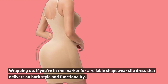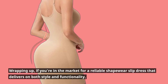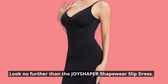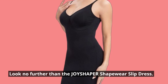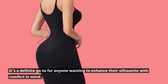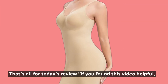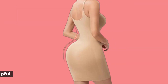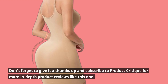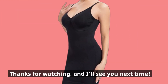Wrapping up, if you're in the market for a reliable shapewear slip dress that delivers on both style and functionality, look no further than the Joyshaper shapewear slip dress. It's a definite go-to for anyone wanting to enhance their silhouette with comfort in mind. That's all for today's review. If you found this video helpful, don't forget to give it a thumbs up and subscribe to Product Critique for more in-depth product reviews. Thanks for watching, and I'll see you next time.